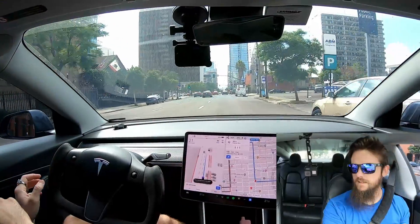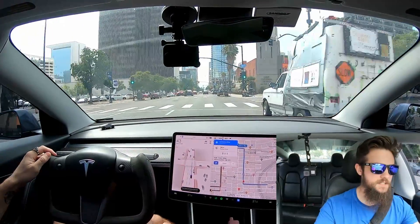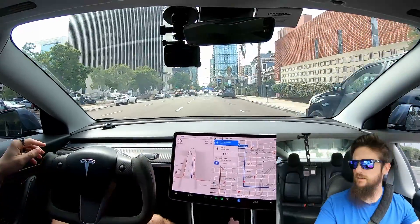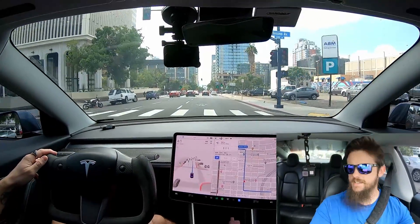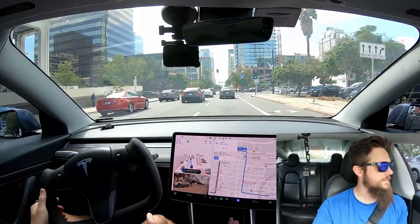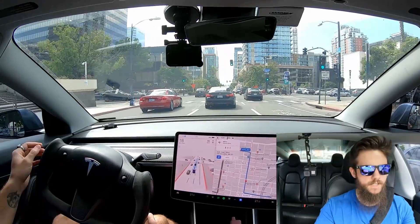A little close to that curb. I took over there — that was more out of my own caution. Some of these new bike lane curbs are a real pain because they jut out really far. I put that less on the car and more on me. That was more of an unnecessary disengagement. So we've got to make our way all the way to the left lane to take a left on Kettner up here.